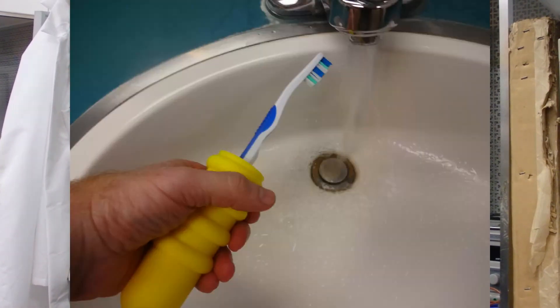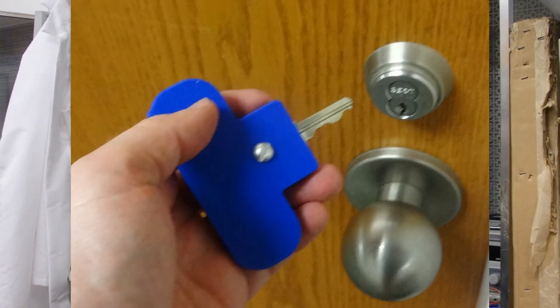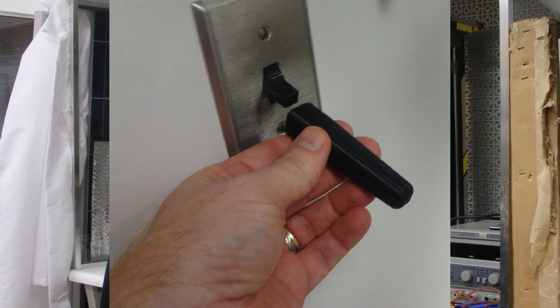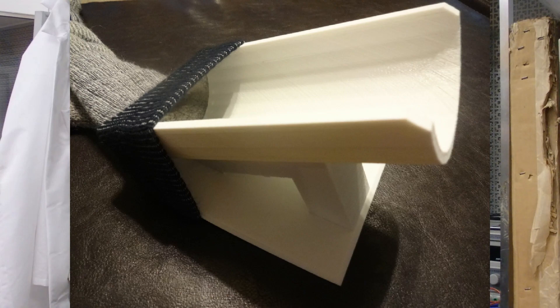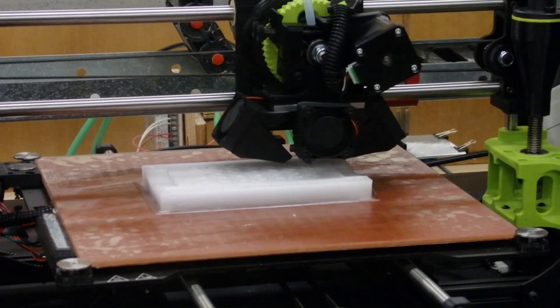The process we went through was to first think of everyday tasks that might prove difficult for arthritis patients. Then we researched online to see if there had been any objects previously manufactured, and after that we got our students to start looking into programs such as FreeCAD and OpenSCAD to start designing and 3D printing these objects.